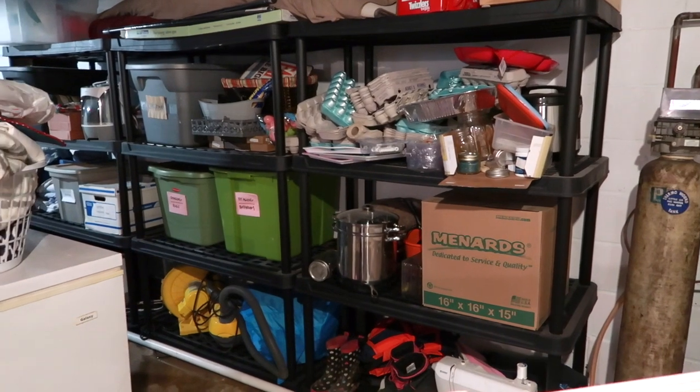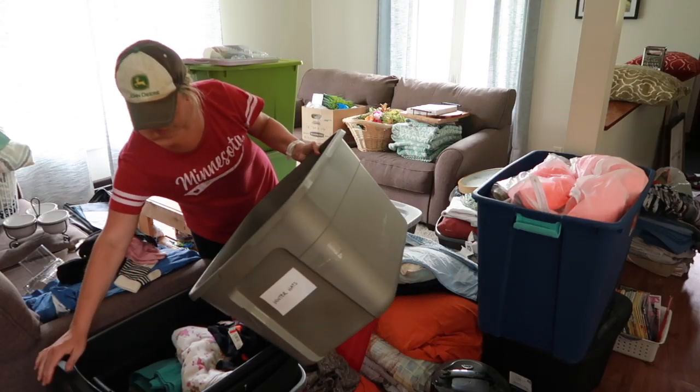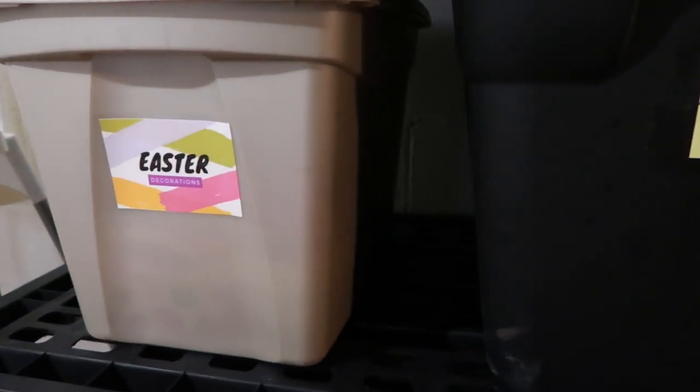I might be like you where I get really overwhelmed by projects that are big — storage areas like our basement, or maybe it's your garage or attic. I just keep putting it off because it feels kind of overwhelming. But the only good thing about these big storage spaces is that they can also be the source of a really big win. Today I want to share three tips so that you can quickly and easily simplify your storage space.